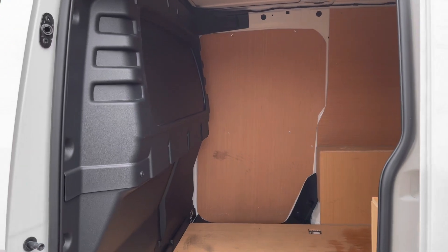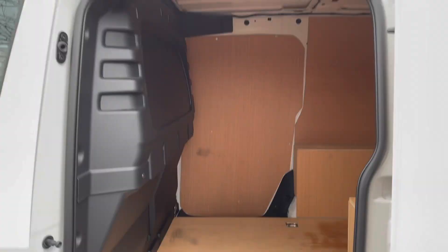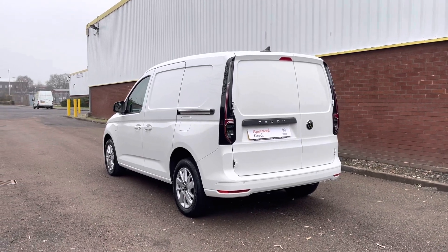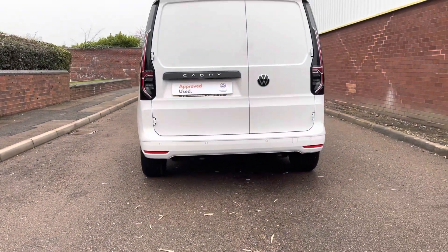Moving into the load area, you will notice a bulkhead to the back of the front seats. You'll also notice to the back of the van it has been fully wood ply lined. To the back of the Caddy, you will notice rear wing doors without windows. As we look across the rear bumper, you will see reverse parking sensors.